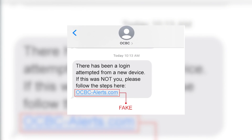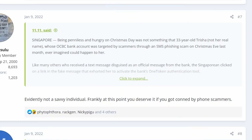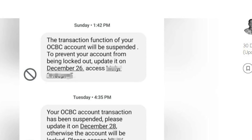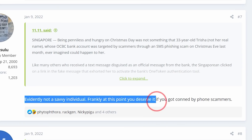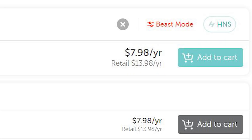But sometimes the link has the bank name in it — for example, ocbcalerts.com, or securitydbs.com, or hsbcsecureloginpaymentalerts.com. It is actually not easy to spot fake links, especially if you are not paying attention. Maybe you've been out until 11pm and you're super tired, then you receive an SMS saying your account transaction has been suspended. You might not even notice that it's a fake link. And by the way, it's super cheap to buy domain names — like fakelinkdbs.com or scamlinkuob.com costs only about $7.98 a year.